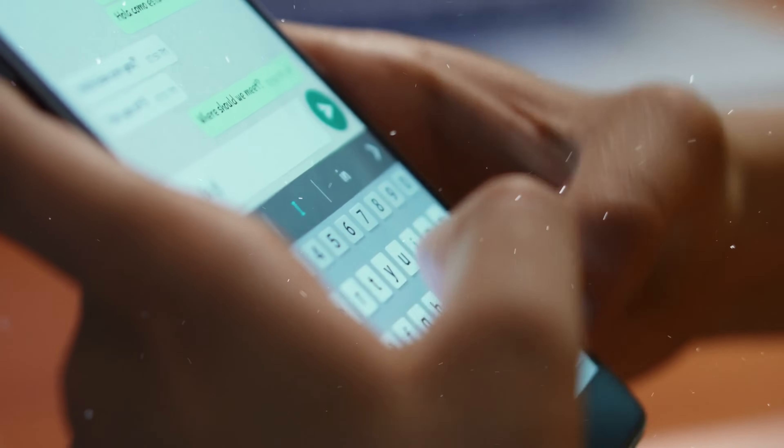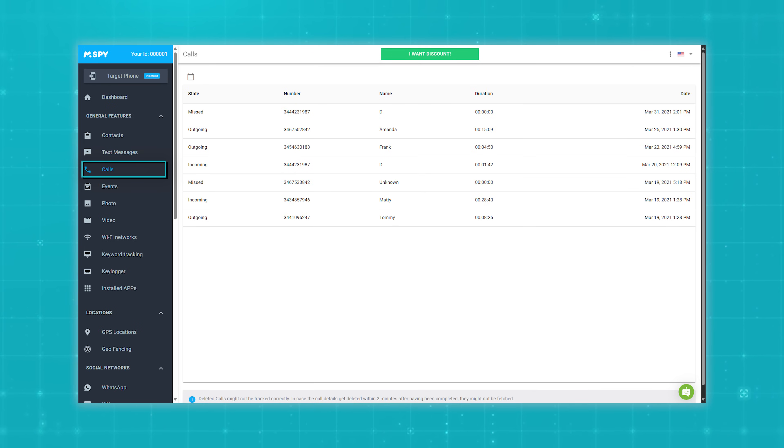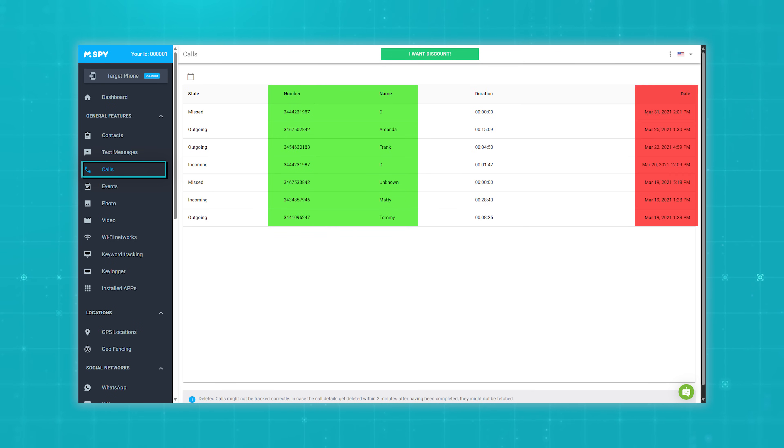This works on both Android and iPhone, so you can even see iMessages and other messaging apps like WhatsApp and Facebook Messenger. Even though call recording isn't possible by any spy app — M-Spy can't record the calls either — it can show you the details of the calls made and received on their phone, like who they talk to, when, and for how long.